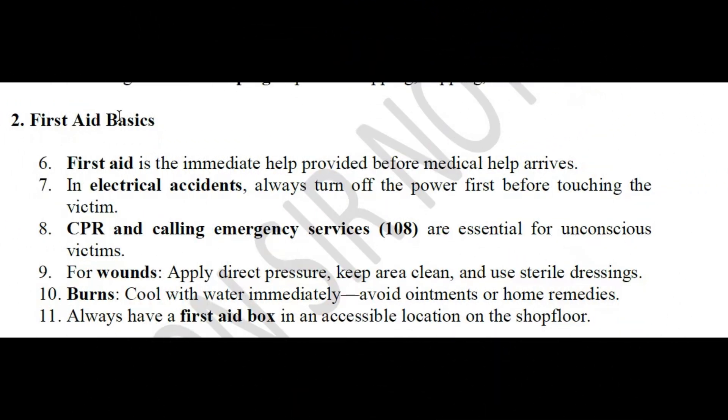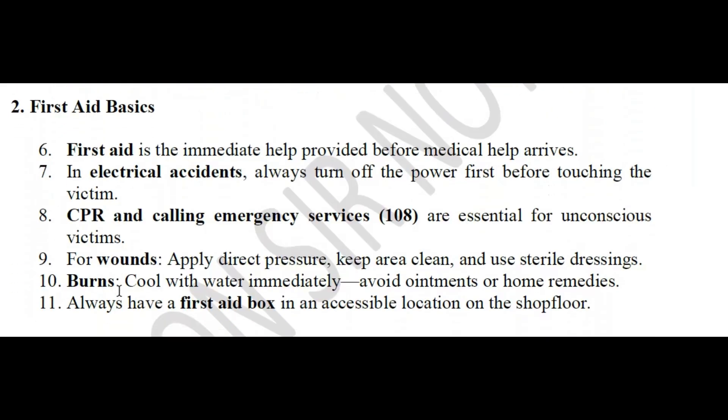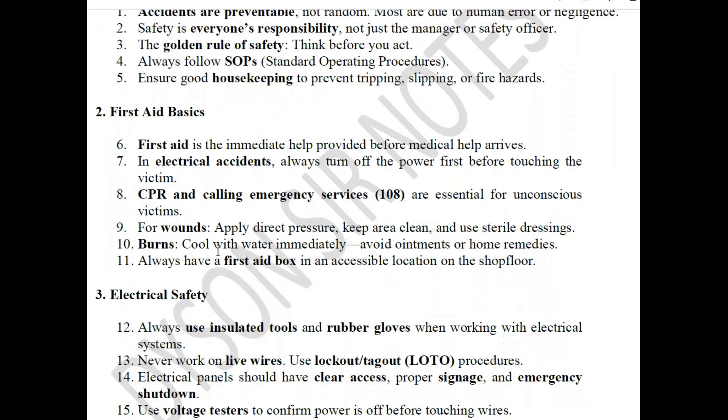The second concept is first aid basics. First aid is immediate help provided before medical help arrives. In electrical accidents, always turn off the power first before touching the victim. CPR and calling emergency services are essential for unconscious victims. Apply direct pressure, keep the area clean, and use sterile dressings for bleeding. For burns, cool with water immediately and avoid ointments or home remedies.